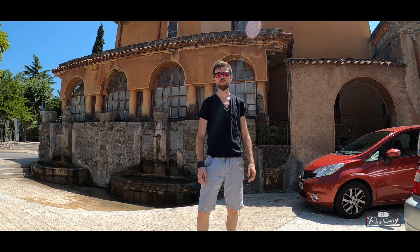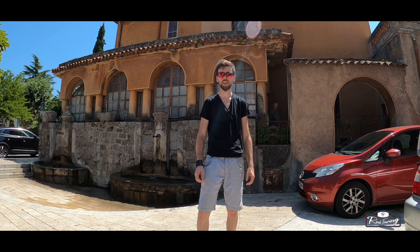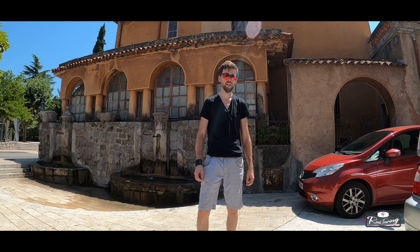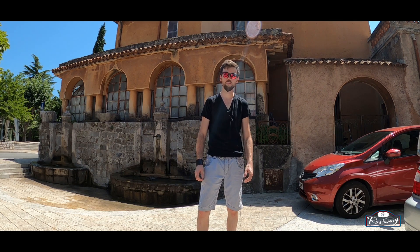Hello and welcome to this new episode of Road Touring. We are today in Sospel town, one hour from Nice in southern France, to show you this masterpiece of road touring called Col de Braus.